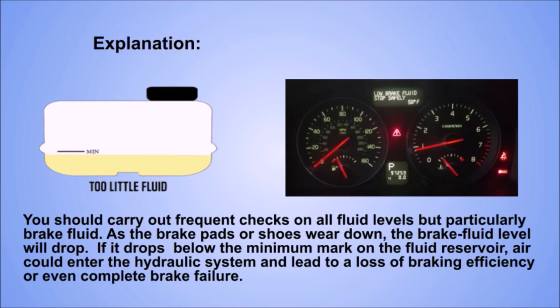Explanation. You should carry out frequent checks on all fluid levels, but particularly brake fluid. As the brake pads or shoes wear down, the brake fluid level will drop. If it drops below the minimum mark on the fluid reservoir, air could enter the hydraulic system and lead to a loss of braking efficiency or even complete brake failure.